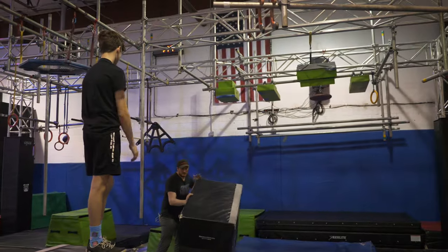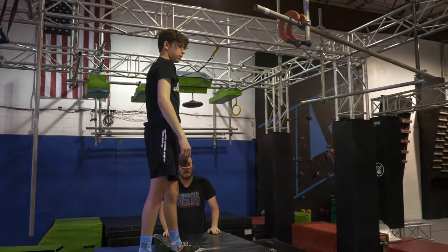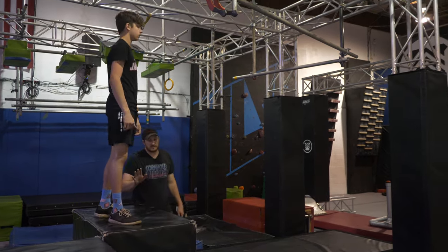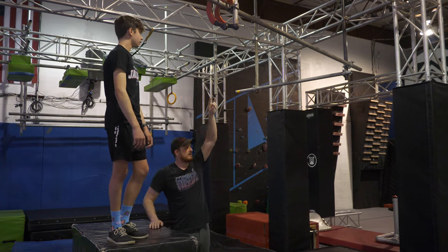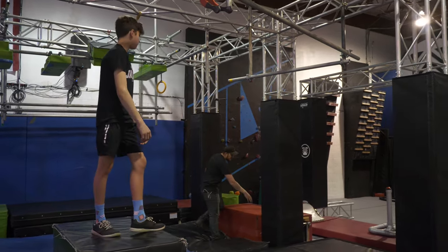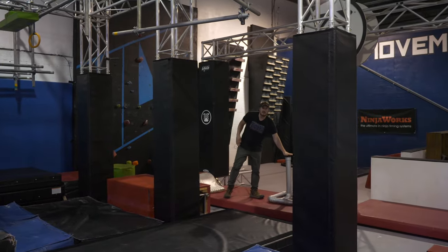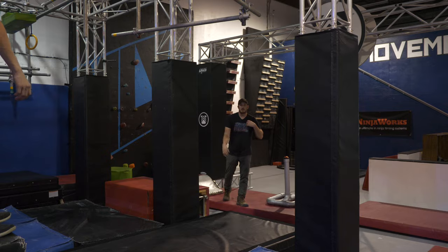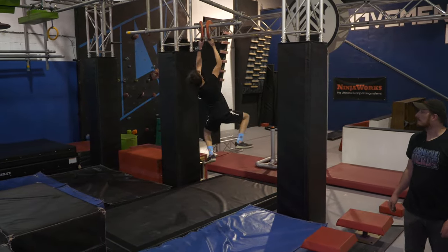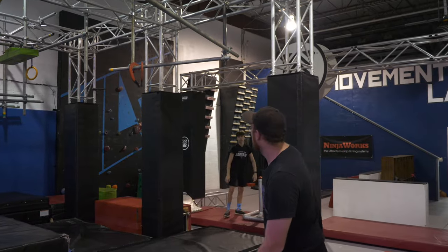Moving on to our final obstacle — bringing this back over for our females. This was the finished platform of your last obstacle. It is also the start platform of your last obstacle, which is going to be the claw. So females, you will have this start platform. You'll be able to utilize the black parts of the claws here. You will then be able to slide them on the track, work your way across, and you will use this red landing platform over here as your finished platform. After you have completed this last obstacle, you will make your way over to firmly press the NinjaWorks buzzer, which will signify the completion of your course. And that would be a clear for that course.